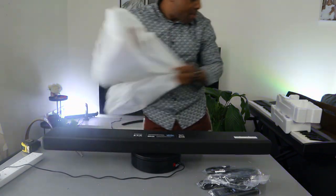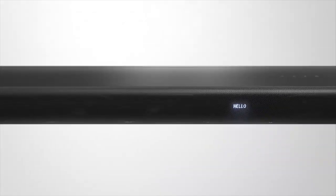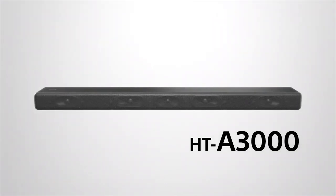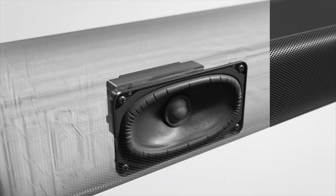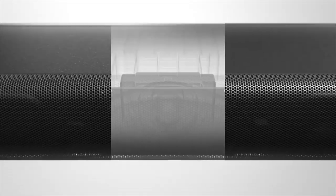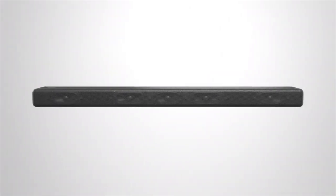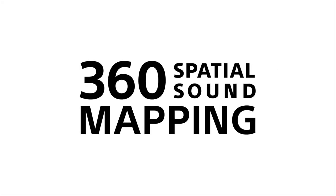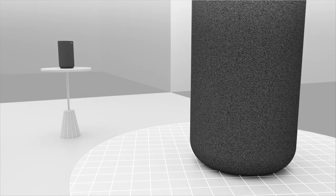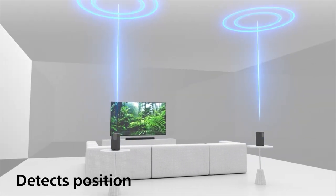Let me give you a bit of information about this soundbar. It delivers immersive surround sound — the A3000 has a 3.1 channel configuration with three front speakers including a center speaker for clear dialogue, plus a built-in dual subwoofer for deep bass. With the vertical surround engine and S-Force Pro it creates virtual surround sound all around you, so you can fully enjoy Dolby Atmos content.